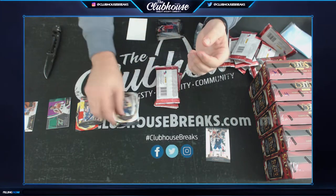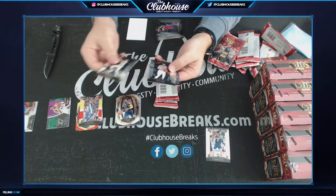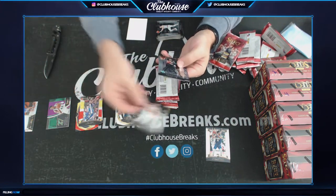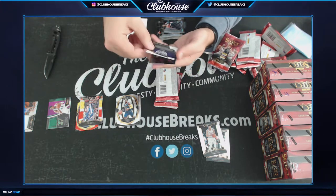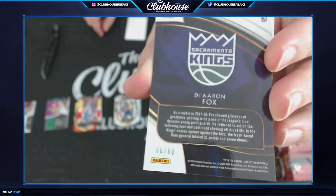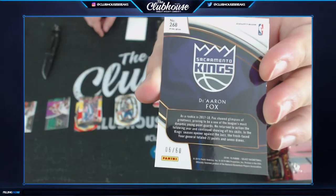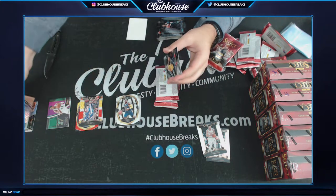Holiday for the Pacers — rook. Kevin Knox for the Knicks — rookie. D'Aaron Fox for the Kings — six of sixty. S4. D'Aaron Fox — serial number.